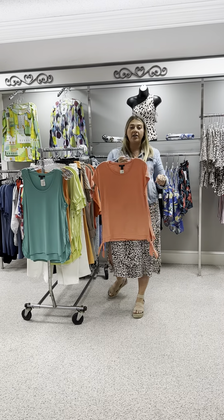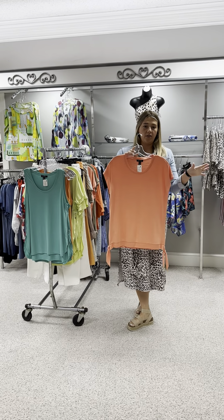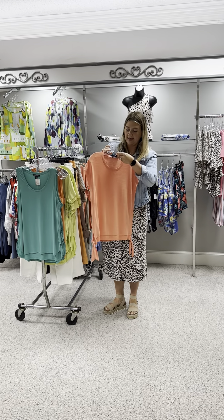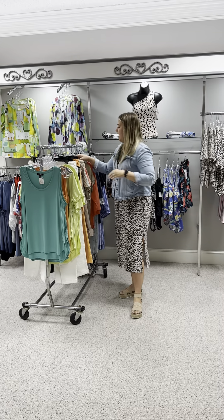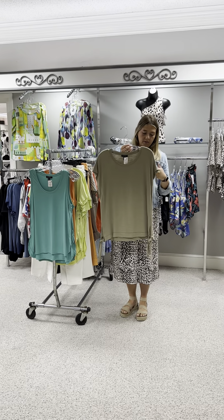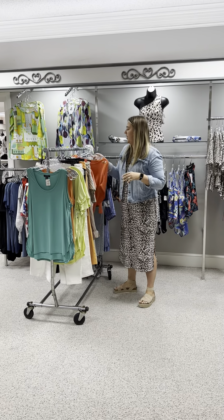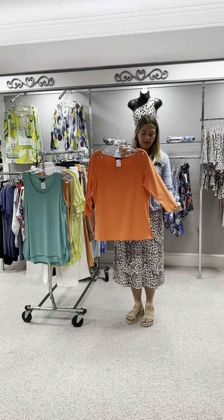This is the top that Donna had on yesterday — just a good basic we ordered in a bunch of different colors. Donna had on the white; here it is in a pretty coral shade with ties on the side. Good with a skort or a pair of jeans. Priced at $55, and I have a small and a large. Here's that same top in a pretty light cactus or moss green color — also $55, and I have two mediums left.